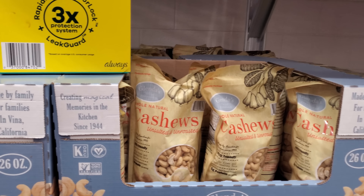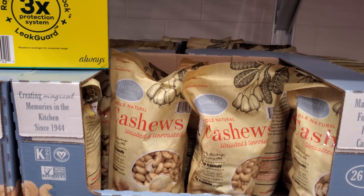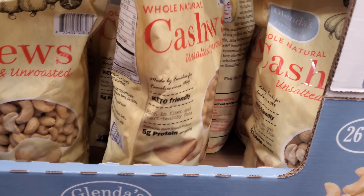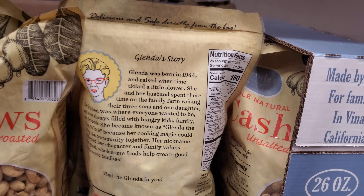I made it into Sam's Club and right here we have Glenda's Farmhouse 26-ounce cashews for $10. Cashews are actually pretty pricey, so I feel like $10 is a pretty good deal in my opinion. And the ingredients are just cashews — well, it should be just cashews.